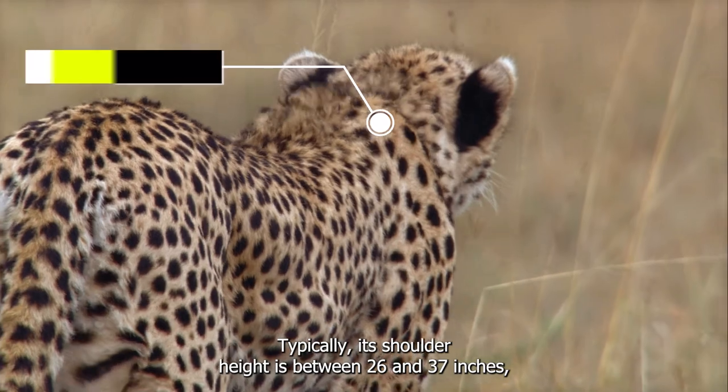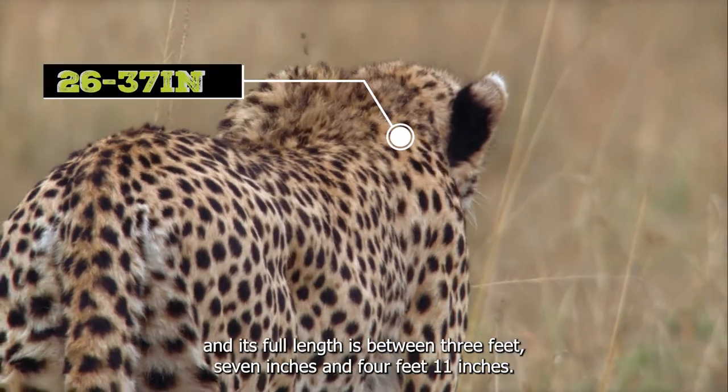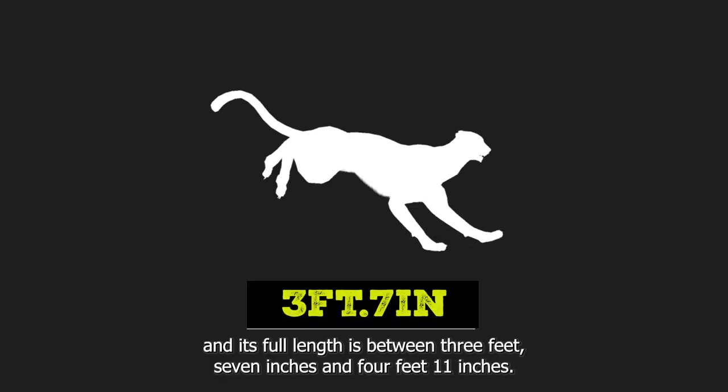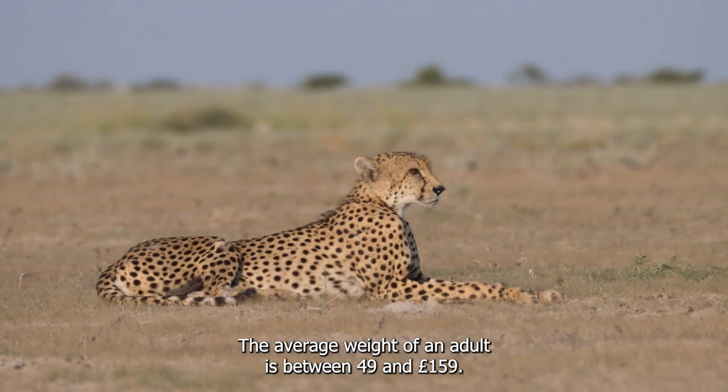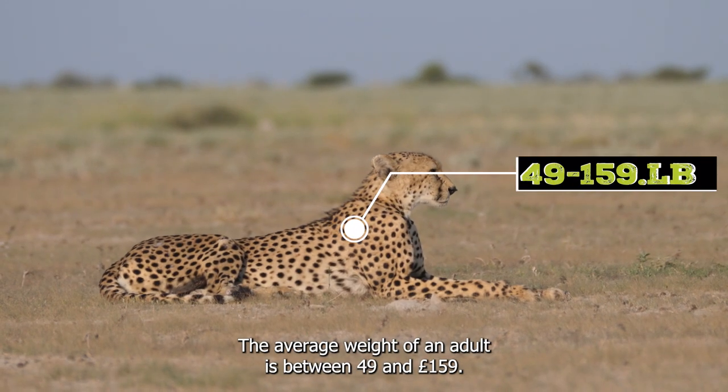Typically, its shoulder height is between 26 and 37 inches, and its full length is between 3 feet 7 inches and 4 feet 11 inches. The average weight of an adult is between 49 and 159 pounds.